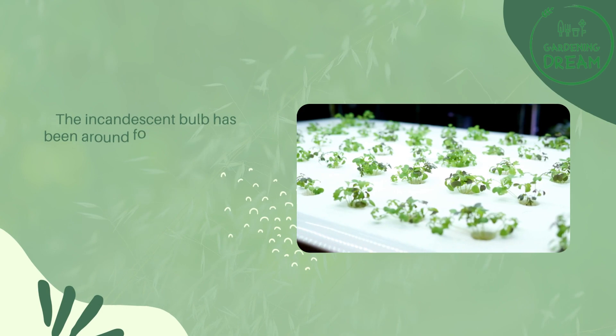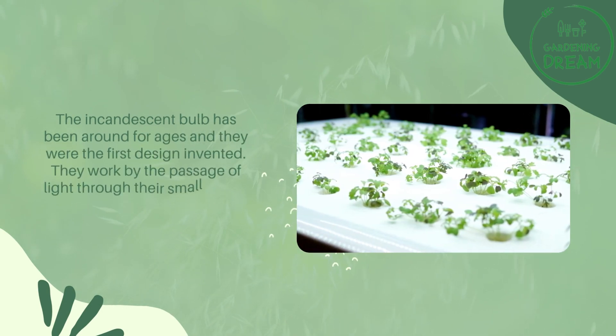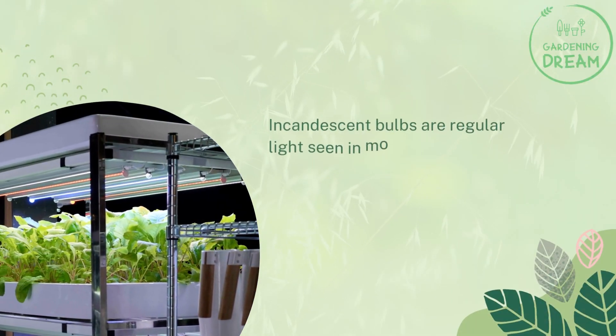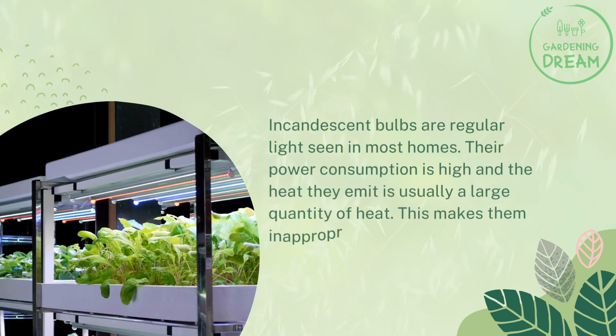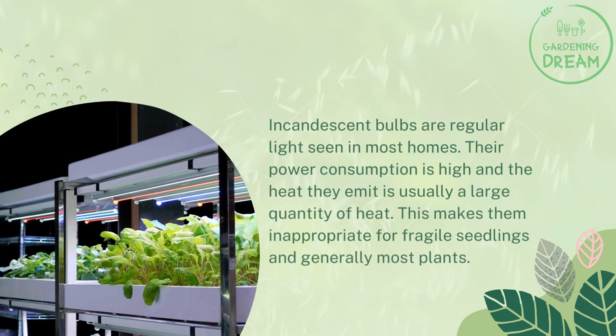Regular incandescent lights have been around for ages and were the first design invented. They work by passing electricity through a small strand of metal that lights up. Incandescent bulbs are the regular lights seen in most homes. Their power consumption is high and they emit a large quantity of heat, making them inappropriate for fragile seedlings and most plants generally.